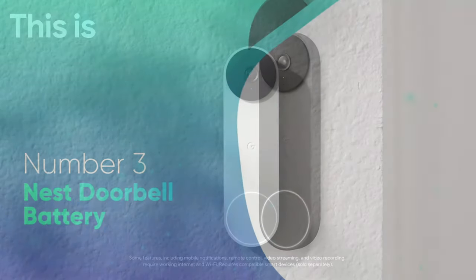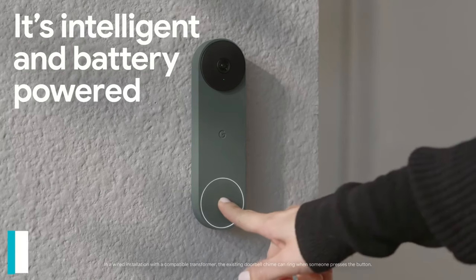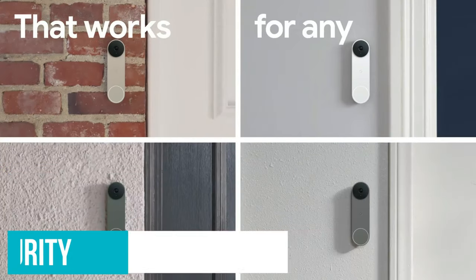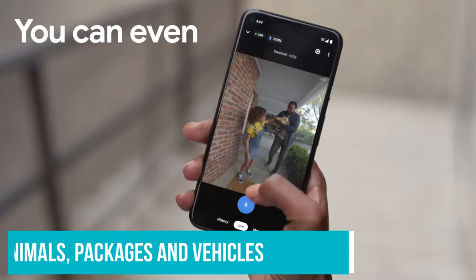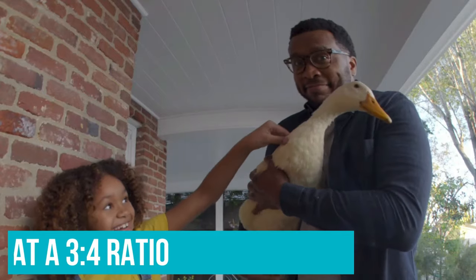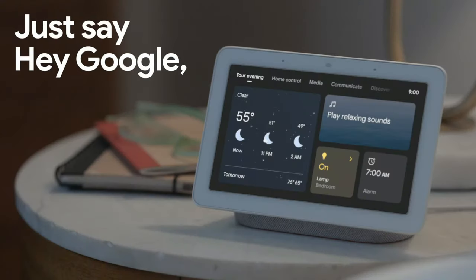Number 3: Nest Doorbell Battery. Google is bringing the same machine learning technology seen in their Nest security cameras to the doorbell too, so this system features onboard AI which can distinguish between people, animals, packages, and vehicles and alert accordingly — subscription or not. The camera is positioned vertically at a 3x4 ratio, offering a good view of anything laid on the mat right up to a closed door.